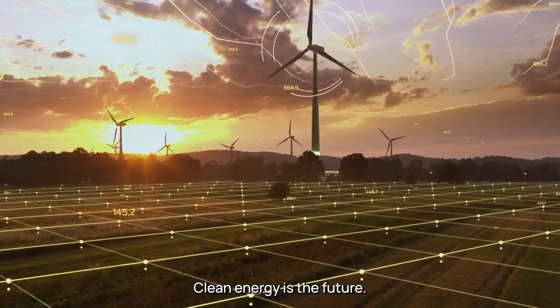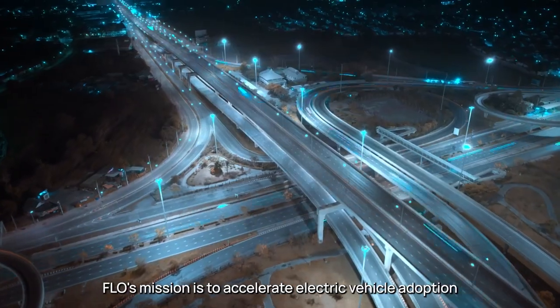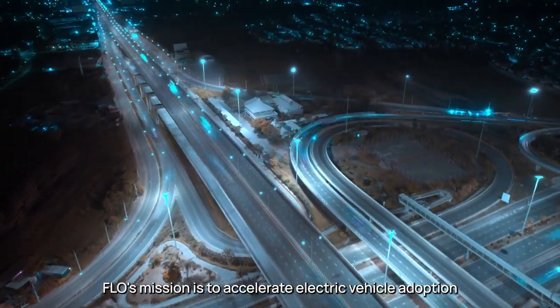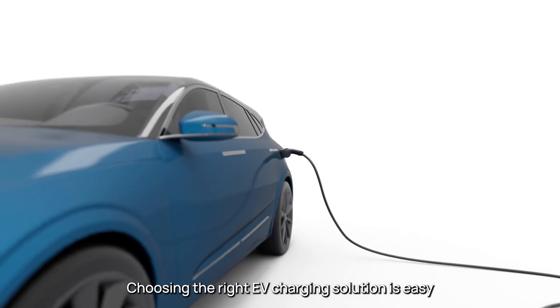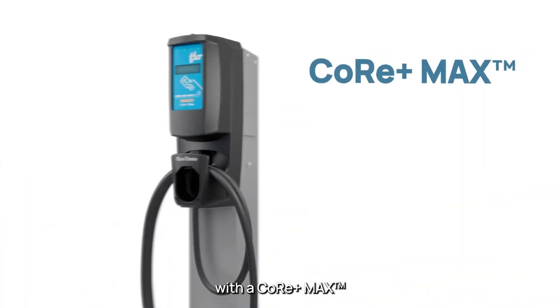Clean energy is the future. FLOW's mission is to accelerate electric vehicle adoption with exceptional charging experiences. Choosing the right EV charging solution is easy with the Core Plus Max.